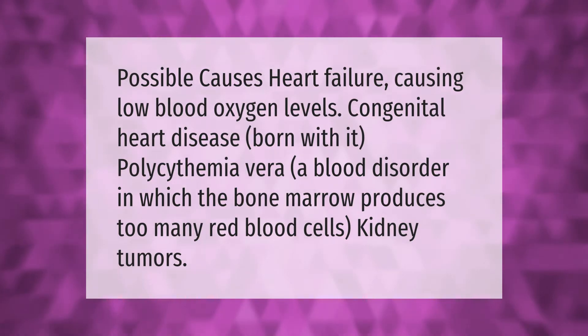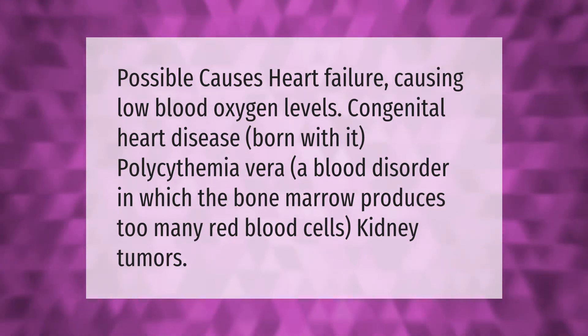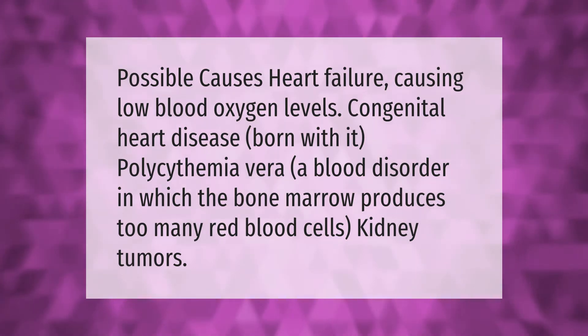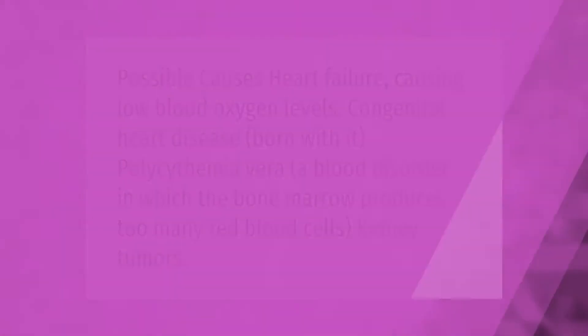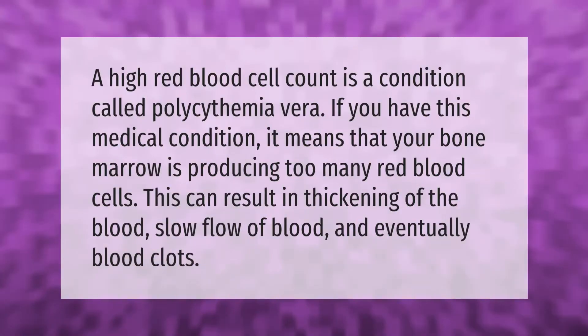Possible causes of high red blood cell count include heart failure causing low blood oxygen levels, congenital heart disease (born with it), polycythemia vera (a blood disorder in which the bone marrow produces too many red blood cells), and kidney tumors.